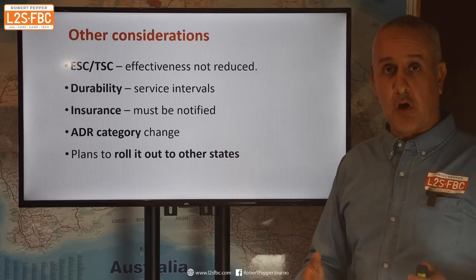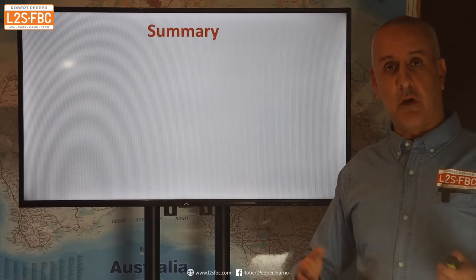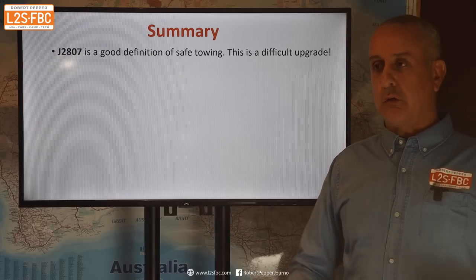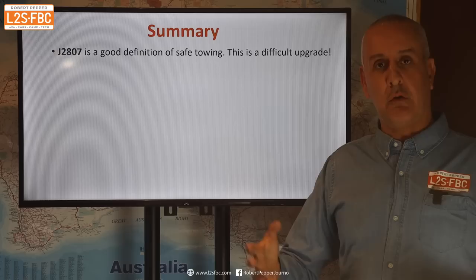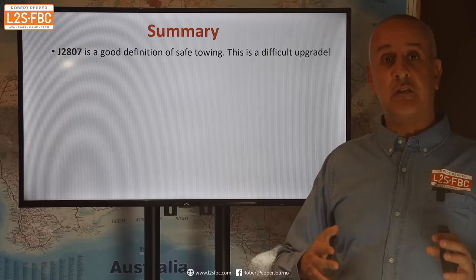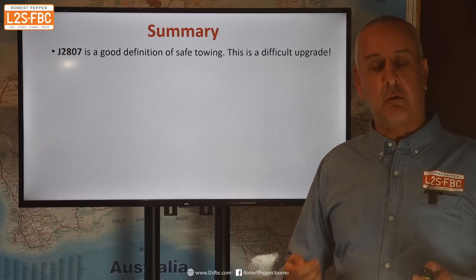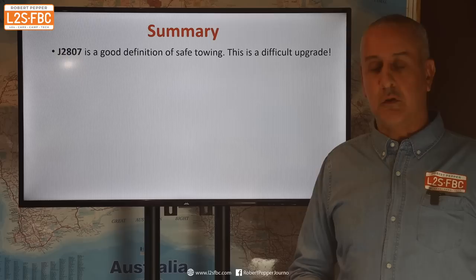All right, so what's the summary and my opinion? I think J2807 is a really good standard for towing. It's not just a case of whacking in some harder springs — you've actually got to prove the vehicle can perform: it can brake, it can tow, it can manoeuvre, it can control the trailer. I'm really pleased to see that. It also means that this certification process is going to be hard and expensive — quite tough. And I think that's a good thing, because if we've got vehicles out there towing heavy, we want them to be safe. We don't want a backyard mechanic to drop in a few components and call it good.